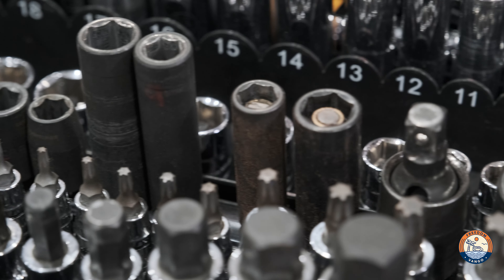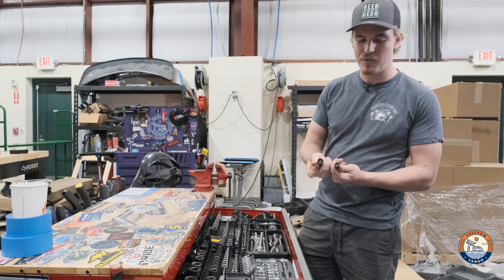Some of my favorite tools in here are these two little guys. They have a little spring-loaded magnet on the inside.